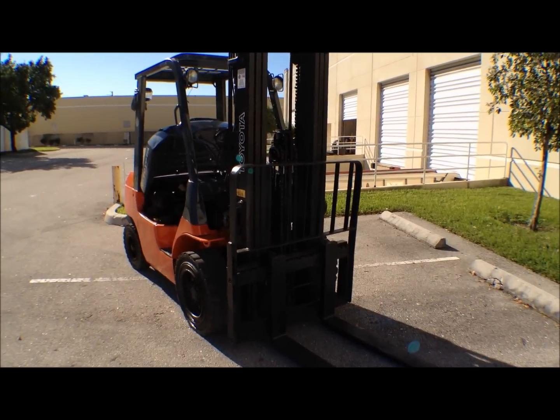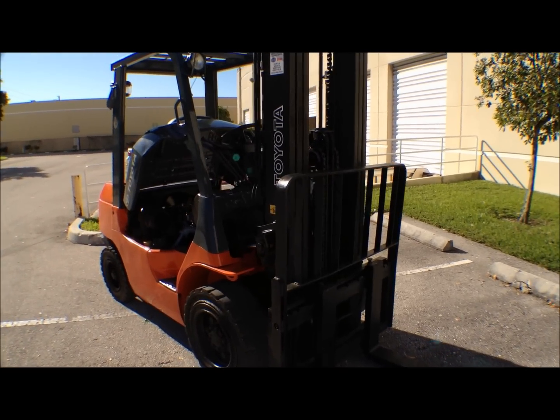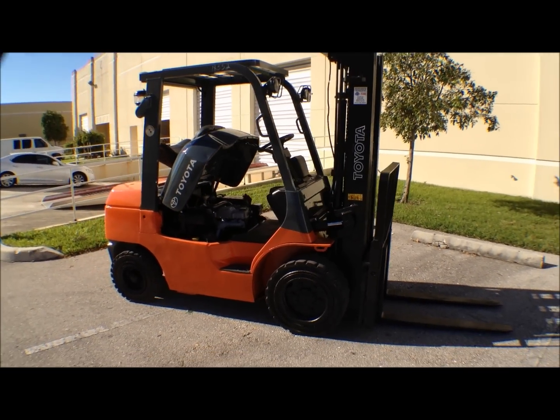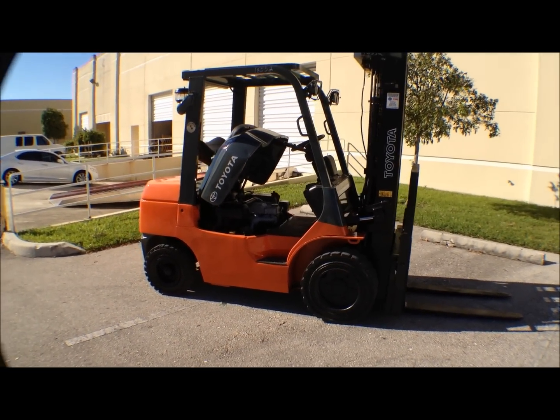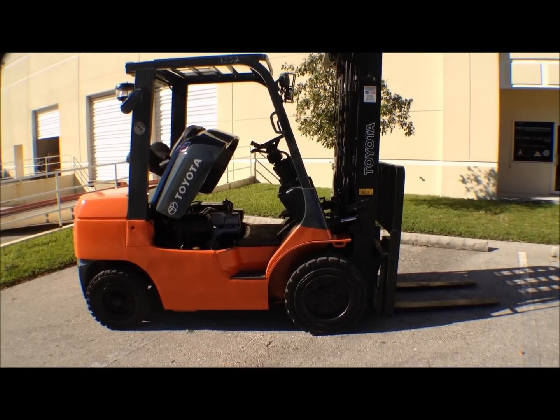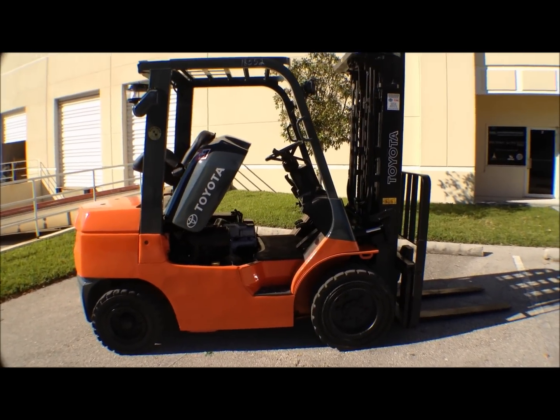This is just one of the many Toyota forklifts that we have reconditioned at Worldwide Forklifts. We invite you to give us a call and take a look at some of our other products or this particular unit. Again, stock number 18552, a Toyota 7FDU30. Give us a call. Thanks for watching.